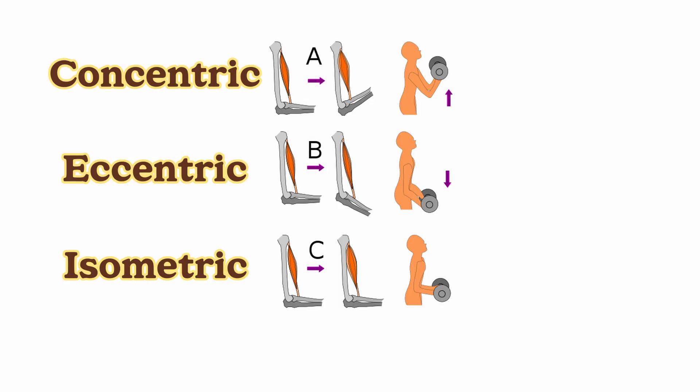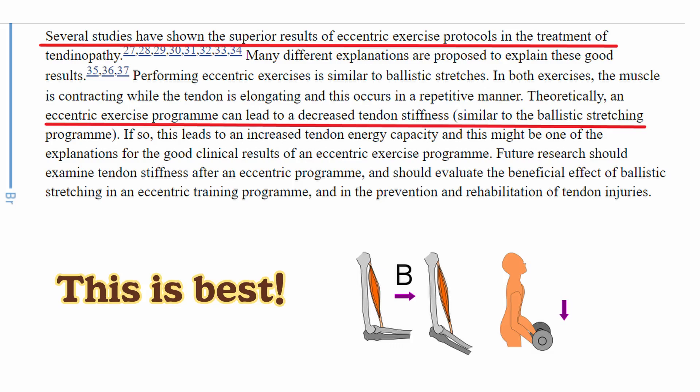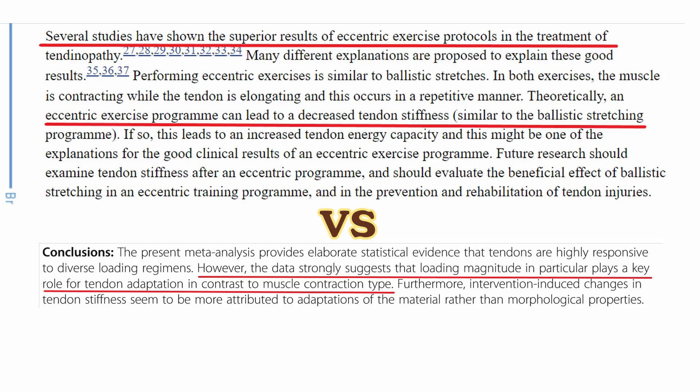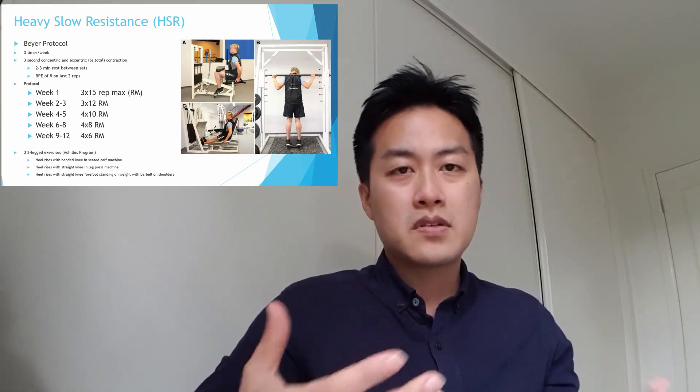First of all, let's look at these three types of muscle contractions. The first is concentric contraction, where your muscle gets shortened when generating power. The second is eccentric contraction, where your muscle gets lengthened while generating power. The last is isometric contraction, where your muscle length doesn't change when generating power. There is a lot of evidence about eccentric exercises in tendon rehab, but some research suggests the type of contraction doesn't matter — and that heavy loading intensity is needed for progressive loading to be effective.